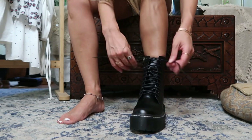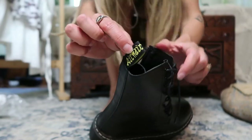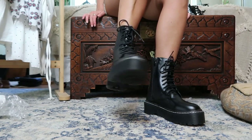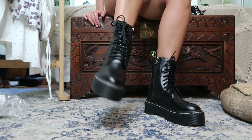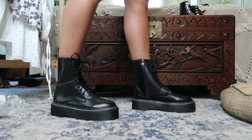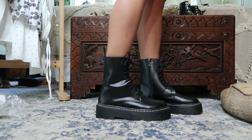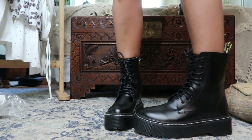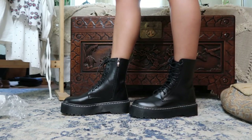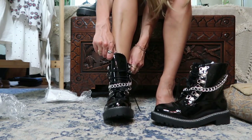Next up are these Doc Martens dupes. I've been trying to find a good Doc Martens dupe for a while now. These look so similar — they have the same little yellow tab, but the stitching is white. I think these are most similar to the Jaden style. The material is very stretchy, not real leather, but I think they're actually comfortable because the material moves more than my real Doc Martens which are so stiff. A great dupe if you don't want to invest fully in Doc Martens.